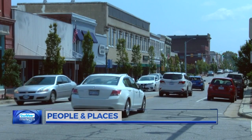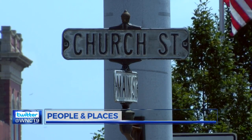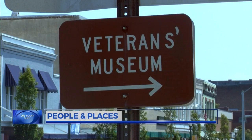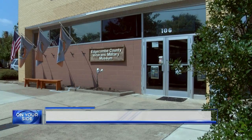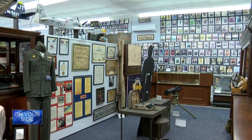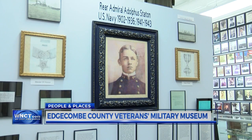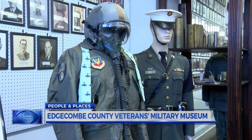There's plenty to see and do in historic downtown Tarboro, including one spot on West Church Street folks here are pretty proud of. It's the biggest tourist attraction in the county. This is the Edgecombe County Veterans Military Museum. The museum opened in 2004 and is celebrating 15 years of honoring local military veterans.